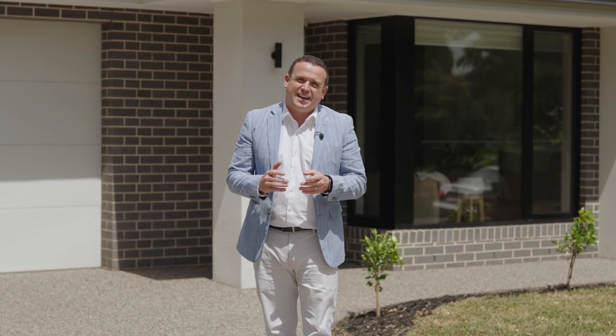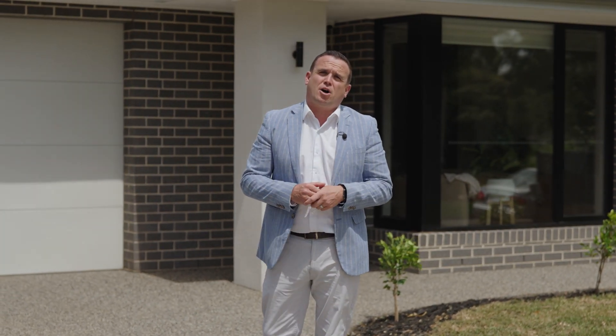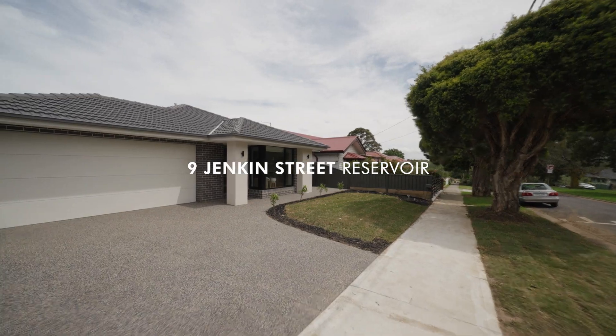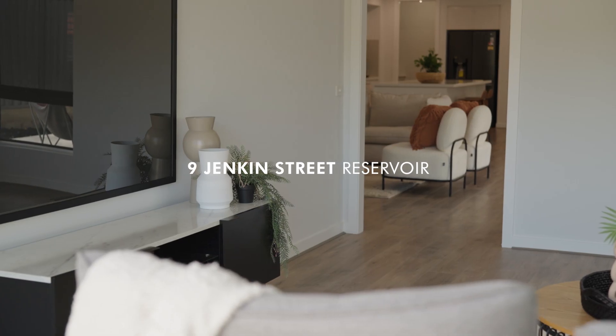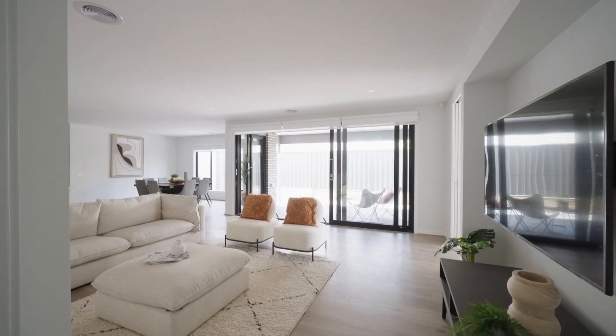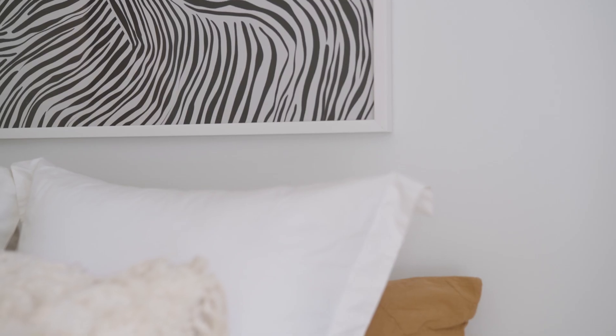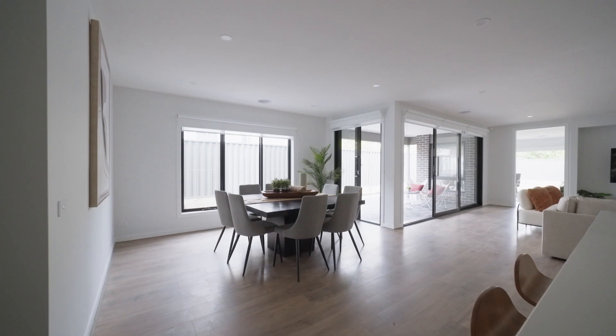We're really excited to present today a rare opportunity of a brand new build in a very popular pocket of Reservoir. This newly built family home comprises of four spacious bedrooms and three living zones.